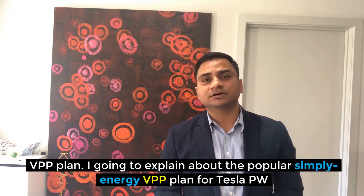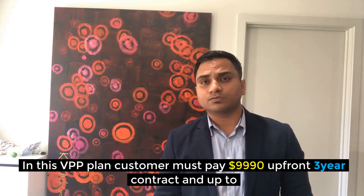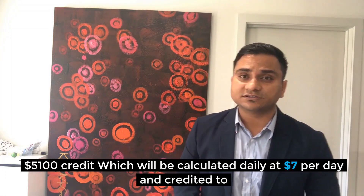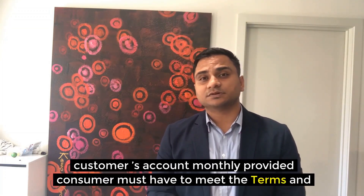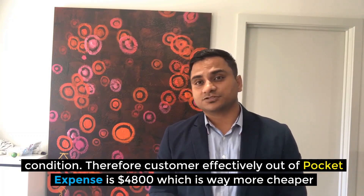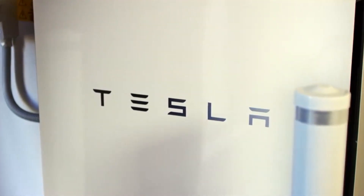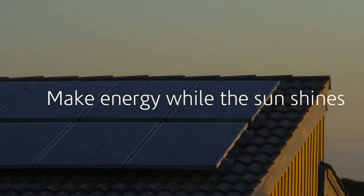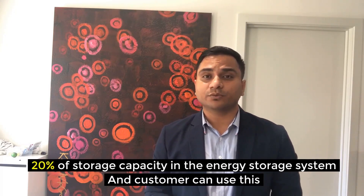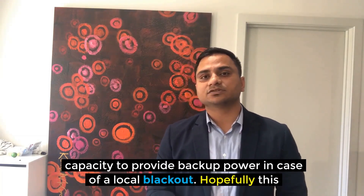Taking the example of Simply Energy's VPP plan for Tesla Powerwall 2: the customer pays around $9,900 upfront on a three-year contract, with up to $1,500 credit calculated daily at $7 per day and credited to the customer's account monthly, provided terms and conditions are met. The customer's effective out-of-pocket expense is around $4,890. Simply Energy manages the energy storage system through a software platform and may charge, discharge, or maintain energy to support the grid, always retaining a minimum of 20% stored capacity, which customers can use as backup power during local blackouts.